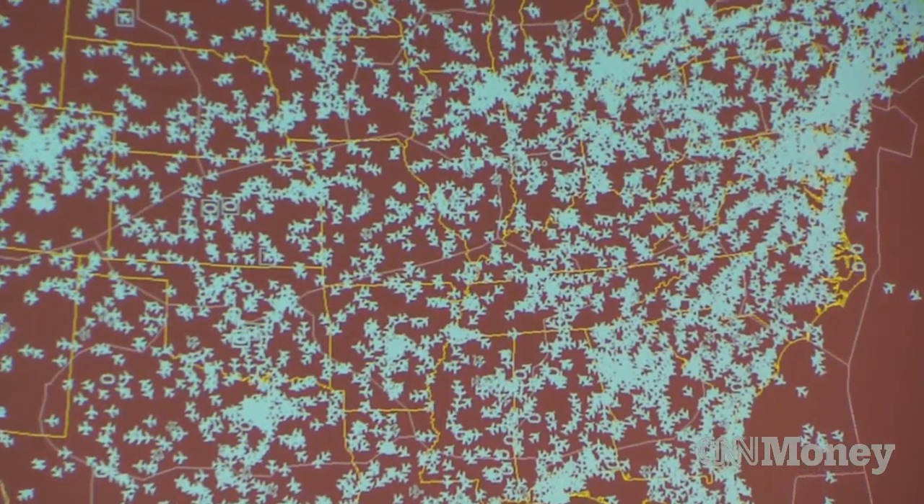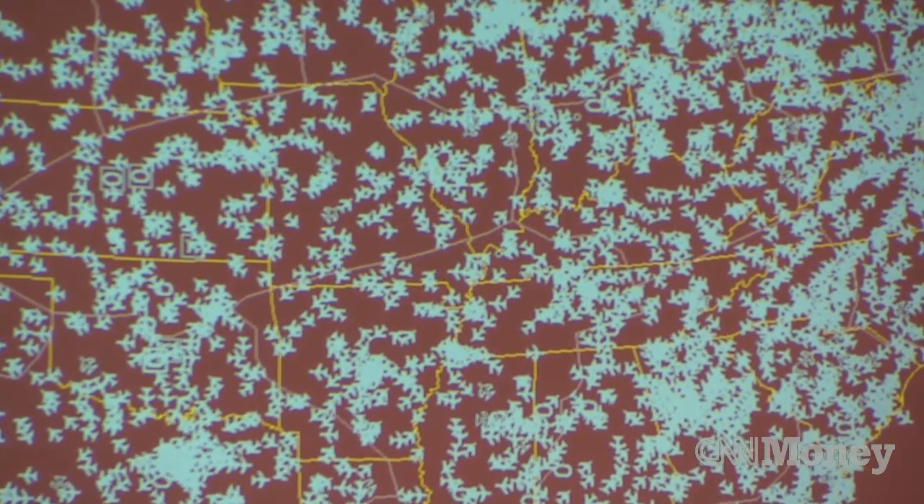So much information, critics say, it could be difficult to monitor and analyze if widely adopted.